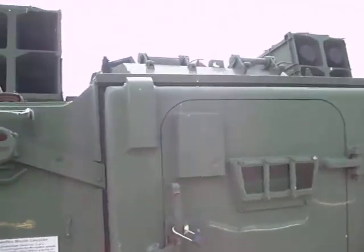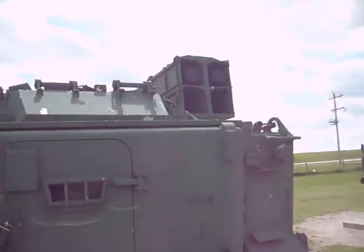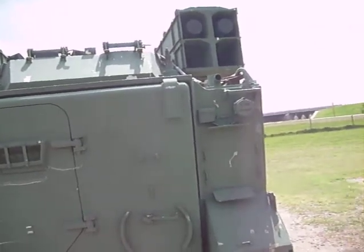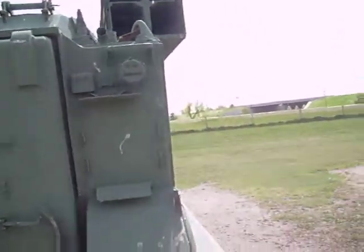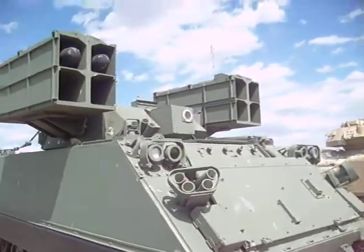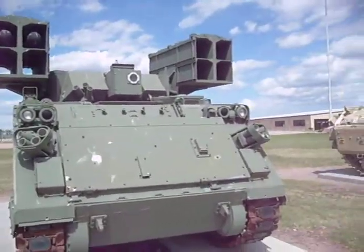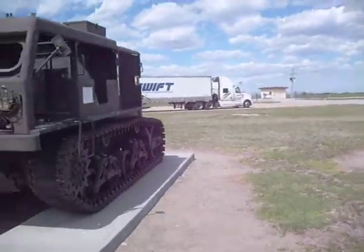This vehicle is a prototype, serial number one, of a proposed ground launch system for the Hellfire Missile. It was manufactured in 1989. Hellfire is a family of missiles designed primarily to be launched from attack helicopters, and the M113 personnel carrier was modified to carry a laser launch system operated by two men. The Hellfire is what the Apaches and some of the Predator drones use as anti-armor missiles, and they've proven to be extremely effective and extremely lethal.